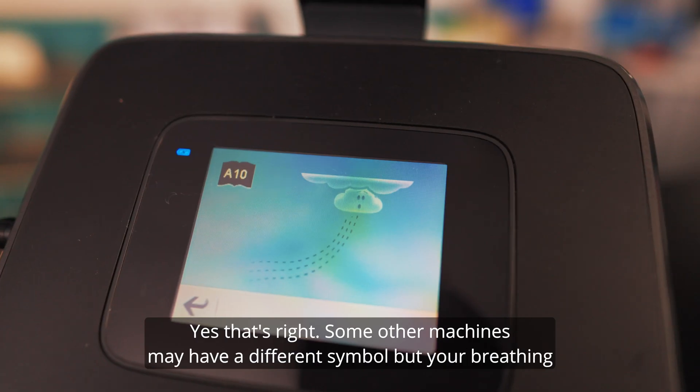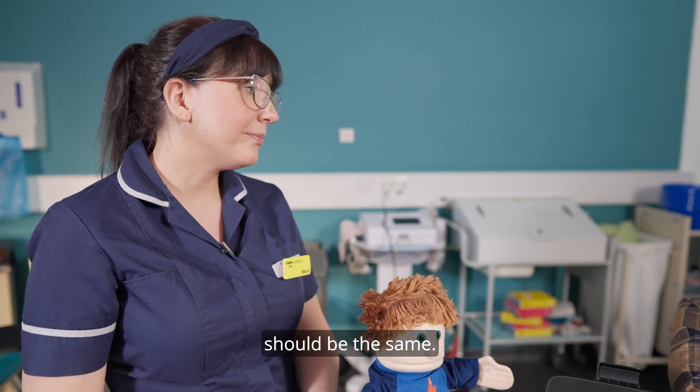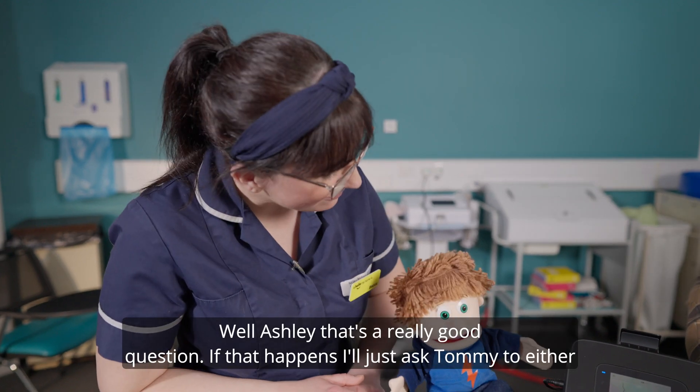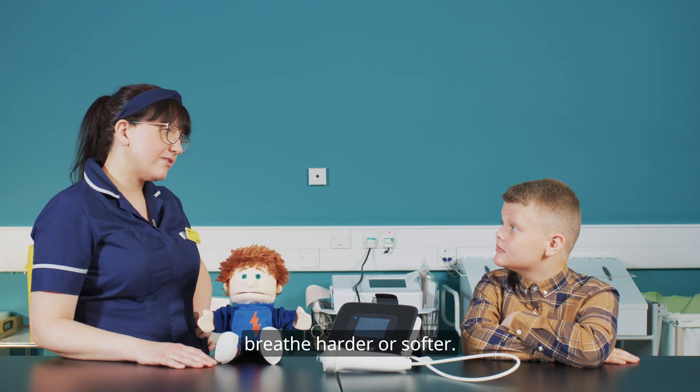Yes, that's right. Some of our machines may have a different symbol but your breathing should be the same. What happens if it comes out of the grey area? Well Ashley, that's a really good question. If that happens I'll just ask Tommy to either breathe harder or softer.